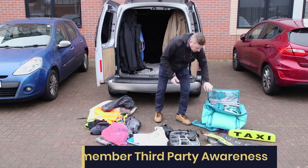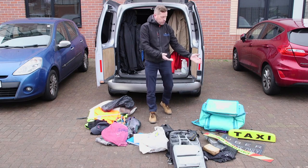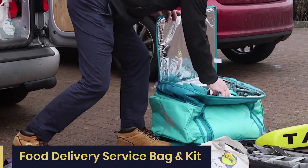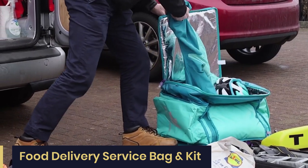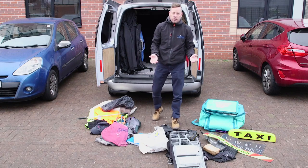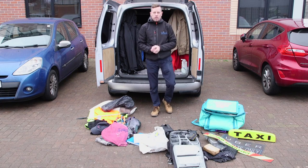It might be that you need to stand on a busy high street, so you could use something like a food delivery service bag. Combine that with a helmet and various bits of clothing branded to look like that company, and you can sit on an e-scooter or a bike for at least 20 to 30 minutes in an urban environment.